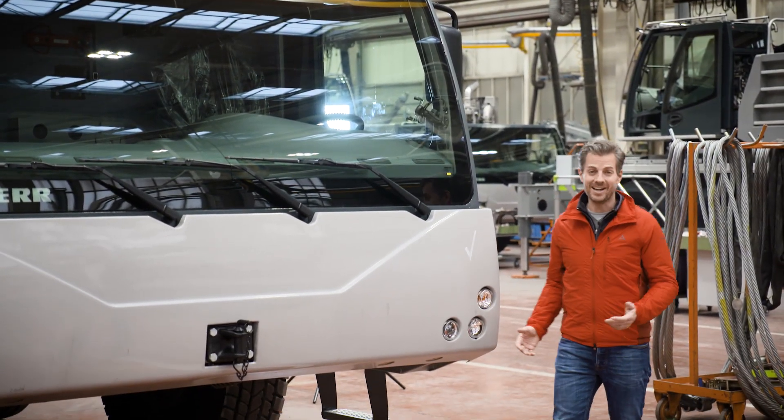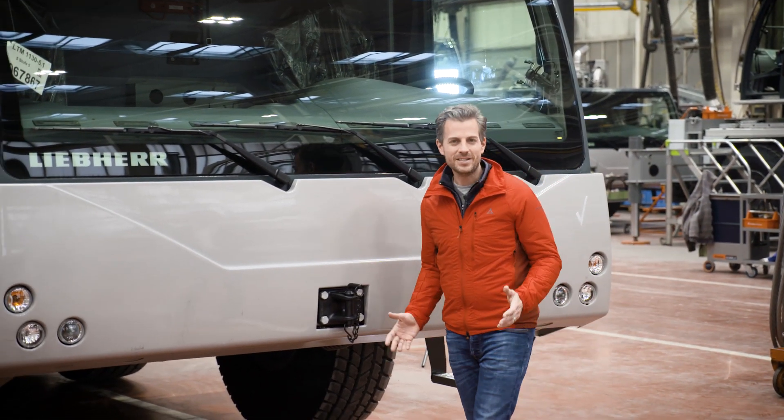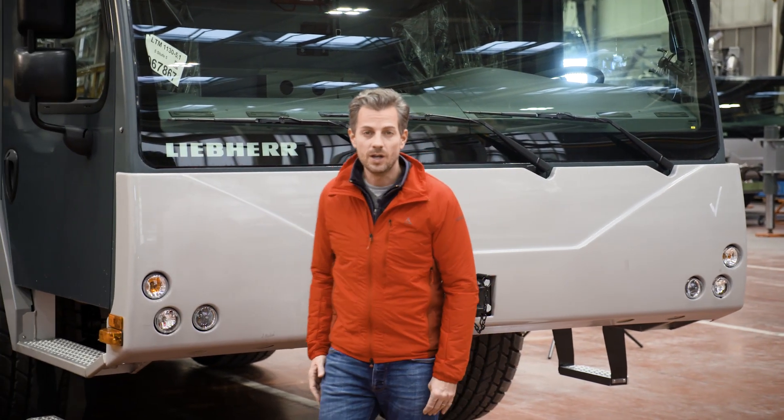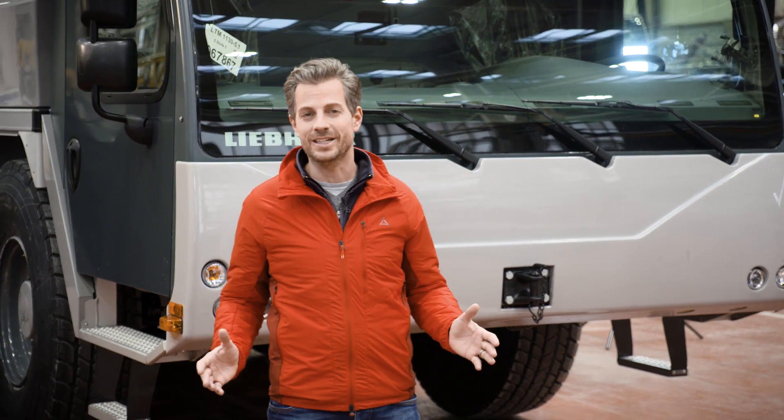New stadiums, new cranes, and at Ehingen, two new directors. After almost two decades, Mario Trunze, our commercial director, and Dr. Hubert Hummel, production director, have taken a well-earned retirement.